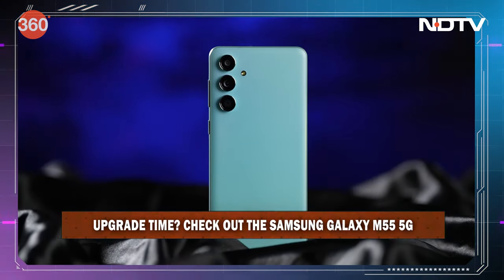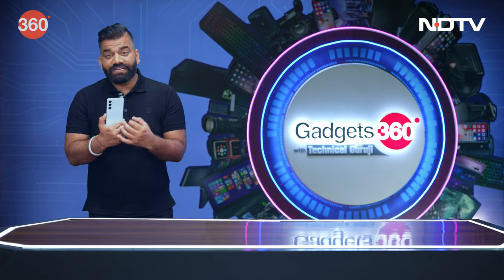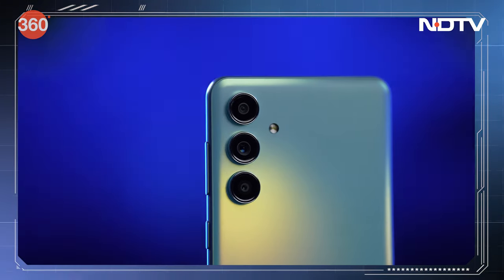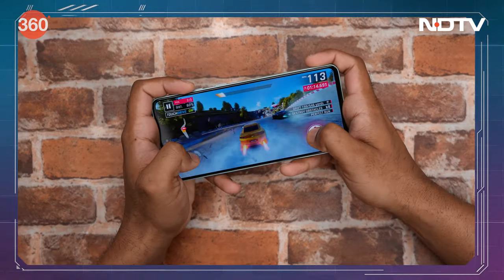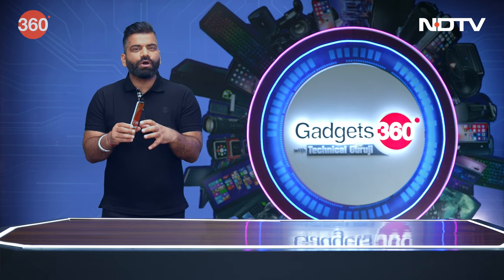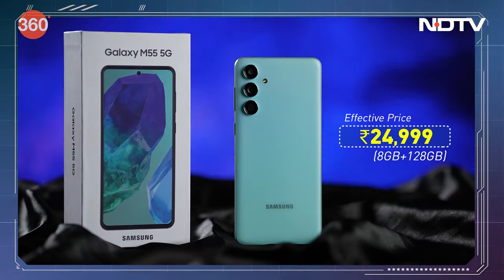If it is time to upgrade, consider this one as well. Yeh jo naya-naya Samsung Galaxy M55 5G phone hai — mein bolunga, bohut interesting composition leke aata hai, all together with nicely packed features — jhaan pe ek achcha screen hai, achhi performance hai, achhi battery hai, aur achhe cameras bhi hai. Yeh aate hai Samsung ki nahi wali style ke saath. And packing all together, the price starts at Rs. 24,000, including all the offers coming along.